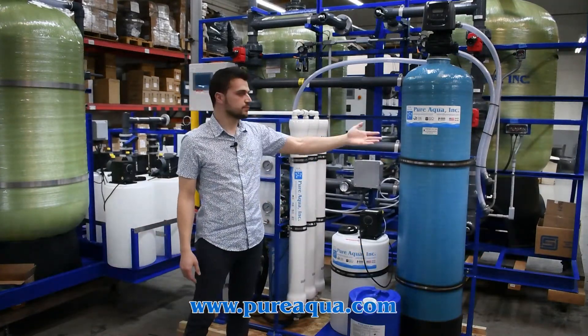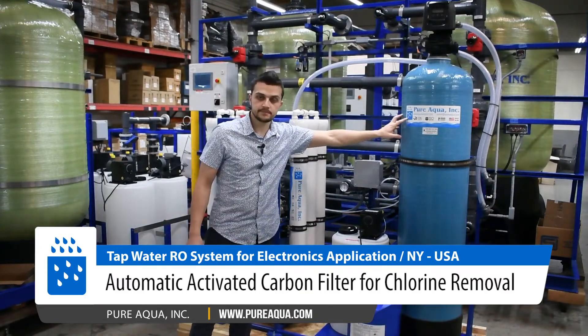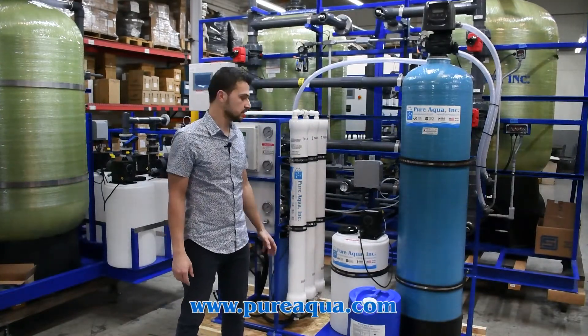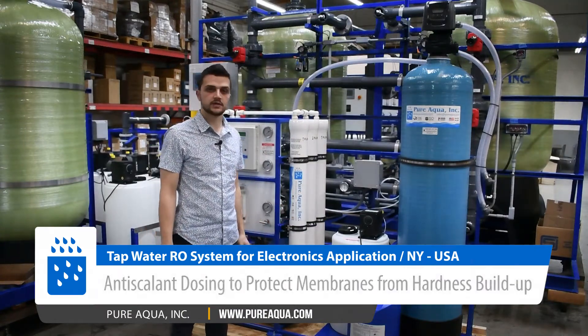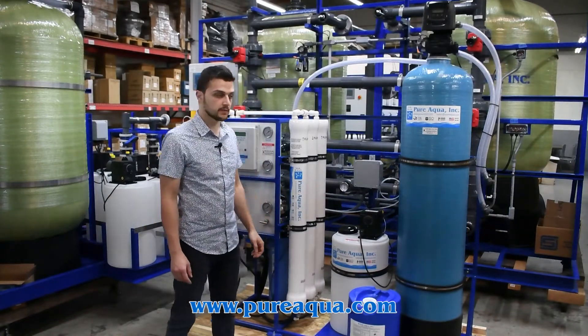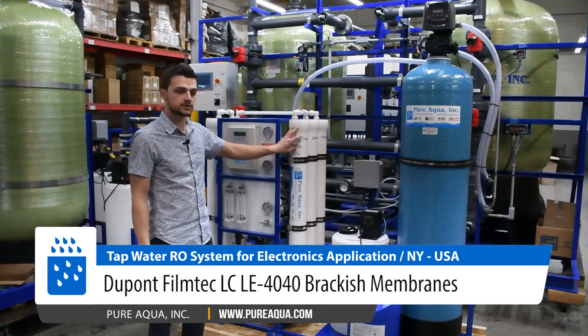We'll be feeding city water which is pressurized at around 50 psi. The carbon filter will de-chlorinate and remove any residual chlorine from the municipal feed water. The anti-scalant dosing will inject anti-scalant chemical — Pure Aqua's proprietary PA0100 chemical — into the process at around 3 ppm. The anti-scalant will prevent any hardness buildup on the membrane surface.